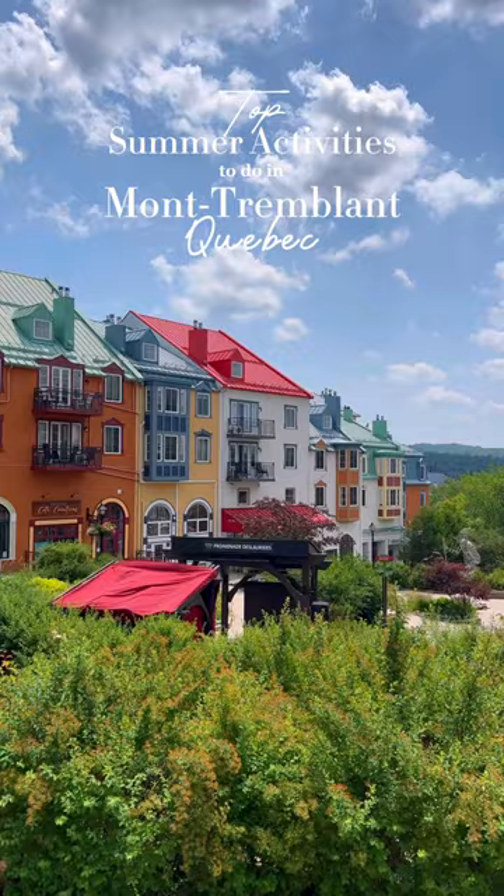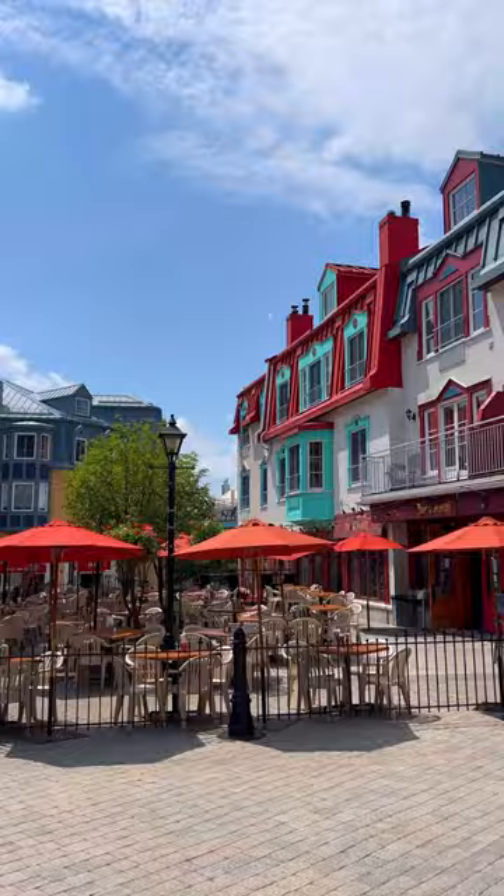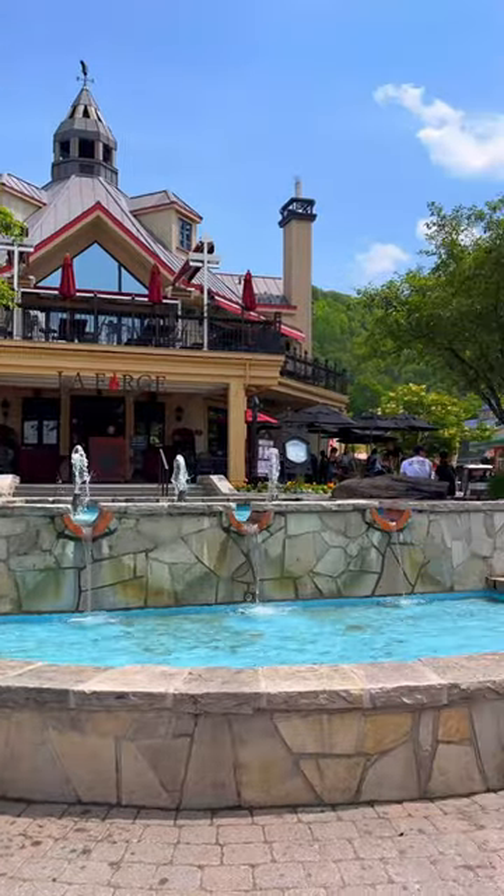Planning a summer trip to Mont Tremblant? Here are some of the top activities to do during your visit. Of course you have to explore the village. We stayed with the Fairmont and loved how close it was to all the top sites.